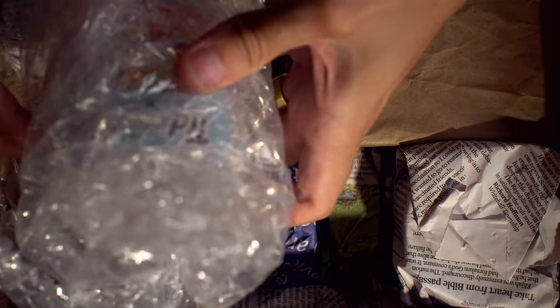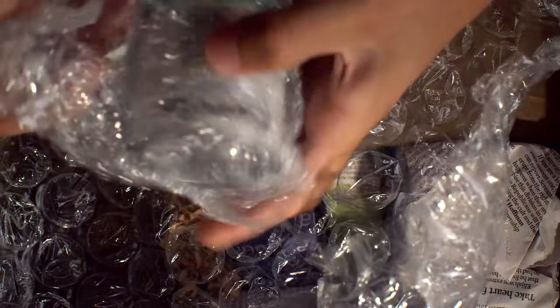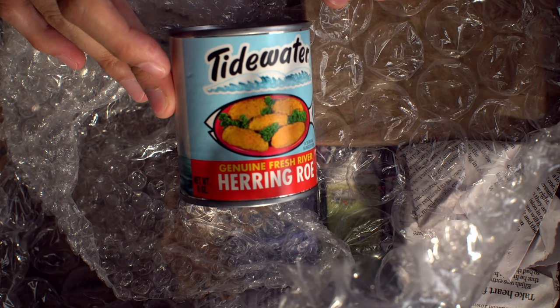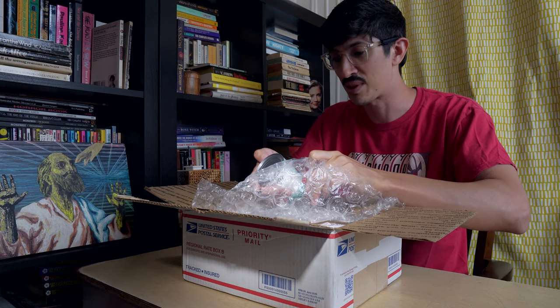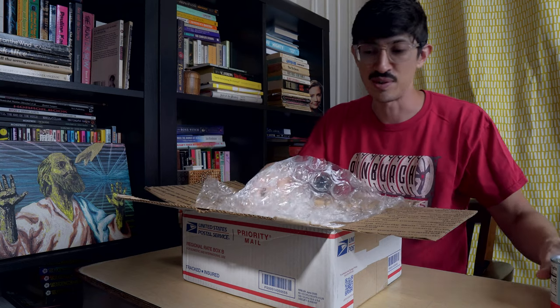What all did I get? Here we go. Hidewater Herring Roe — I think this is Cheeky Dan throwing something in for me. Genuine Fresh River Herring Roe. Fantastic. I guess I'm going to use this as a spread on something. We'll figure out what we're supposed to do with it.